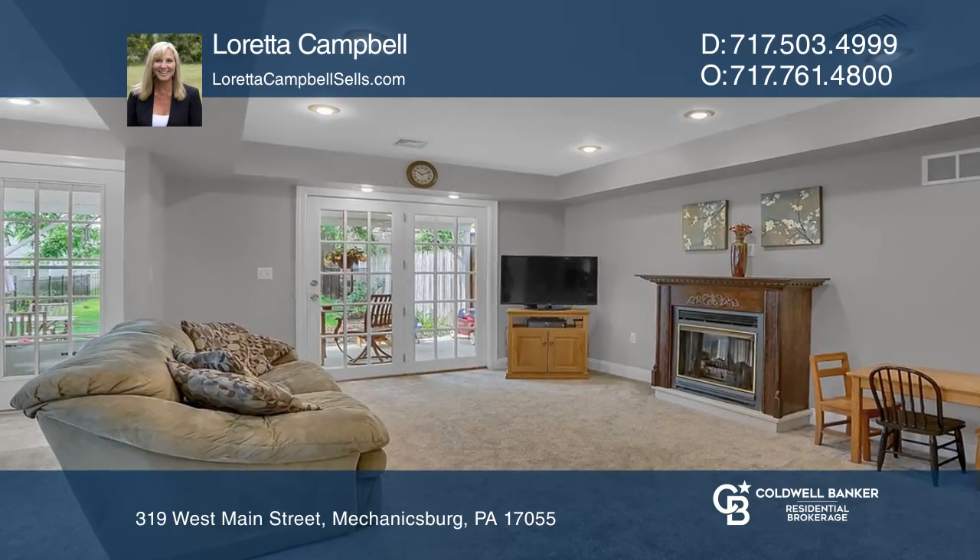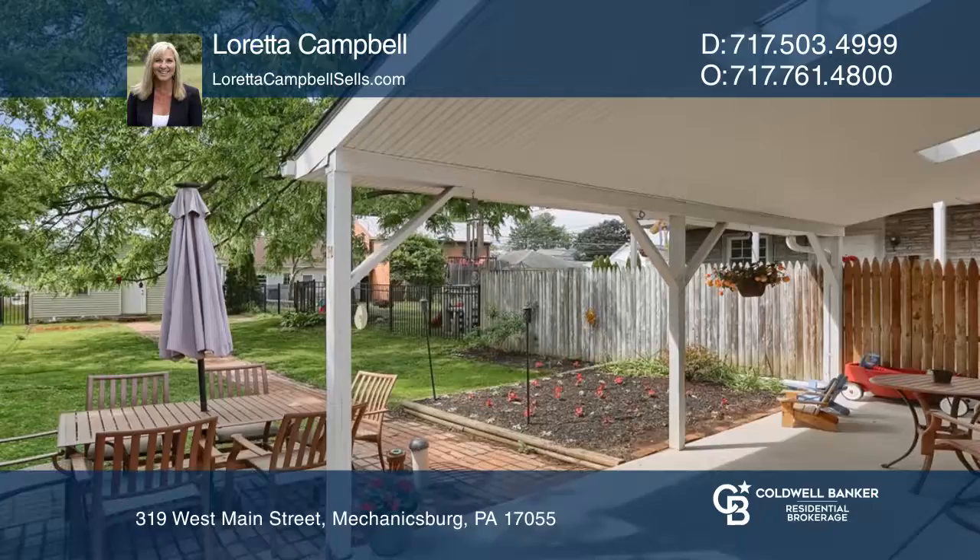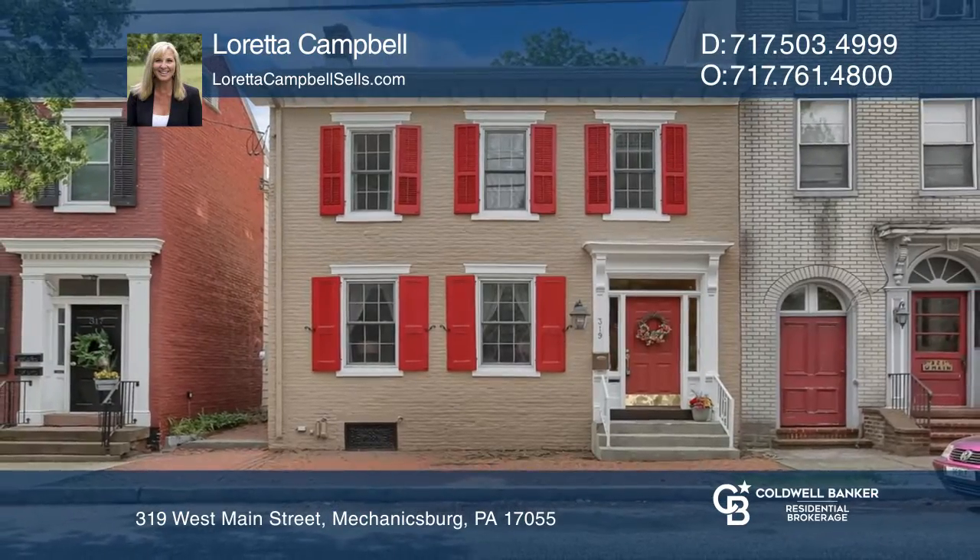Situated in the heart of Mechanicsburg, this home comes complete with a fenced-in backyard and a four-car garage. Call Loretta Campbell to learn more.